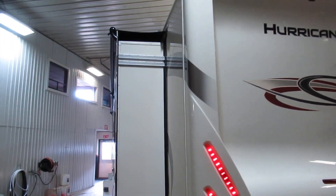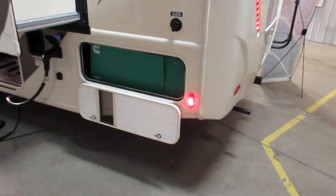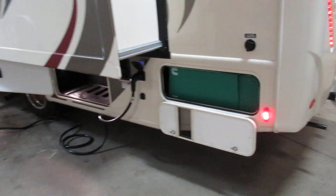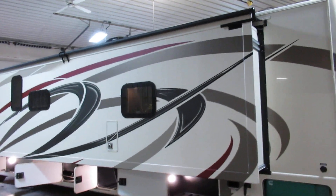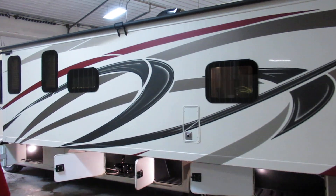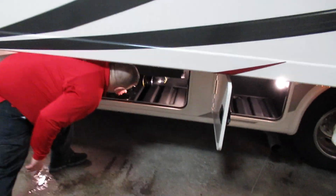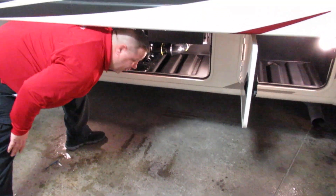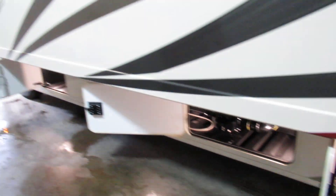Some of the other nicer features: you've got a 5,500 gas generator on board, and you have all the light in storage. It's nice here on the sewage because you can adjust the angle, so if you're in a tight spot you can bring it right out the side of the compartment. The furnace is over here as well.